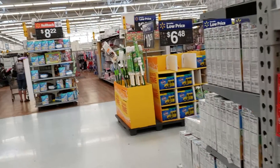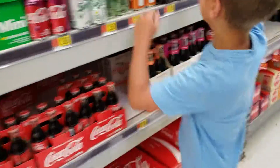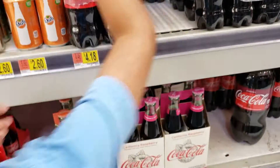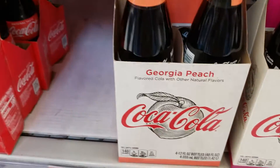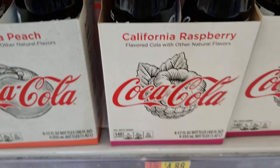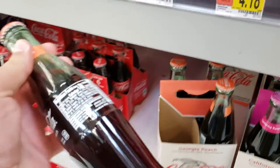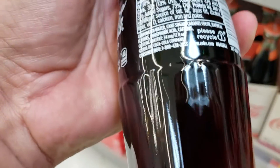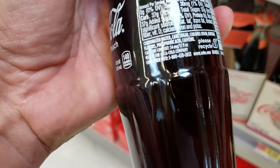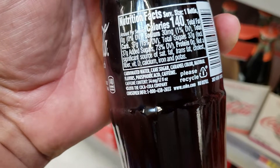Hello everybody, this is Walmart. This is the Mexican Coca-Cola — the best Coca-Cola you can buy. This one with the peaches, this one with the raspberries, and the regular one is probably sold out. This Coca-Cola does not have high fructose corn syrup — instead it's got cane sugar.